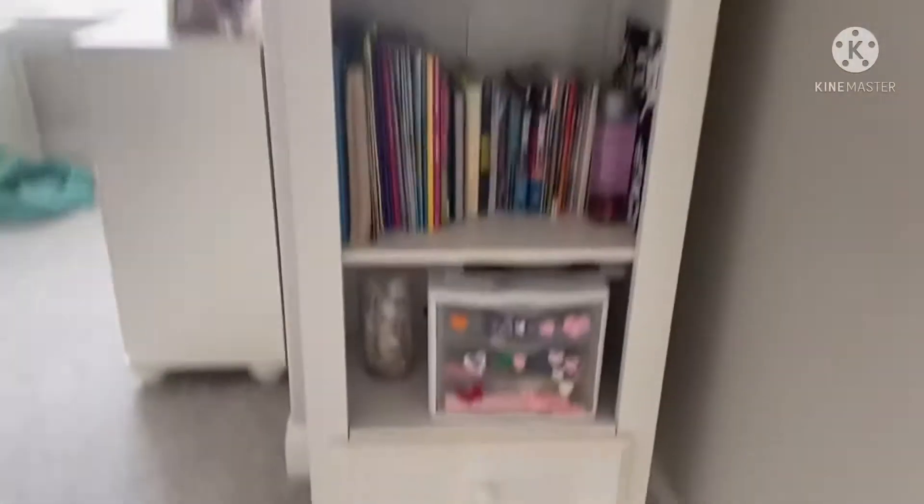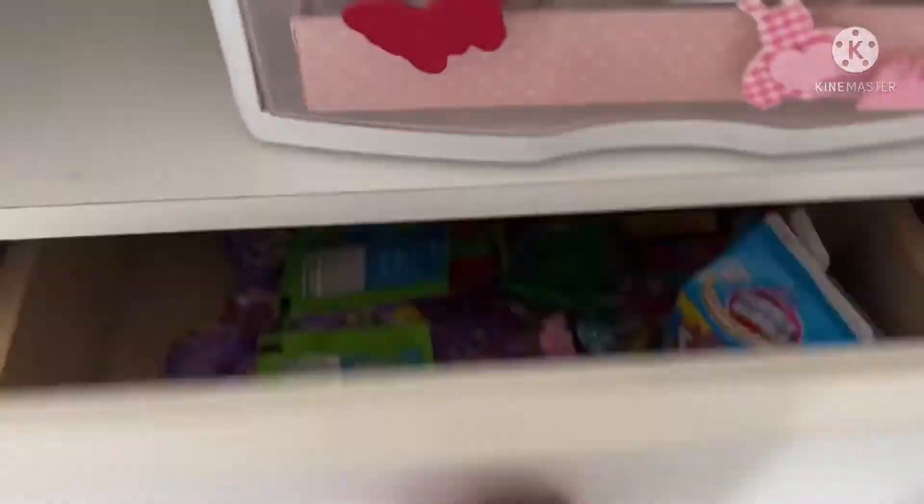So when you walk in, I have this shelf with a bunch of books, and I have my candy drawer.